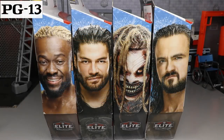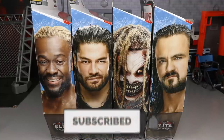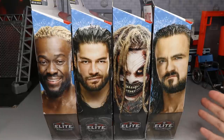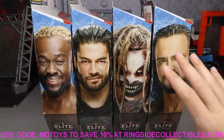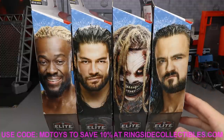Welcome to an epic My Damn Toys video. Today we have a brand new WWE Elite action figure review on the brand new Top Picks WWE Elite 2021 action figure line that will probably be hitting your Walmarts and Targets very soon. We did get these from Ringside Collectibles - shout out to them for making the review possible. Use promo code MD Toys to save yourselves 10%.